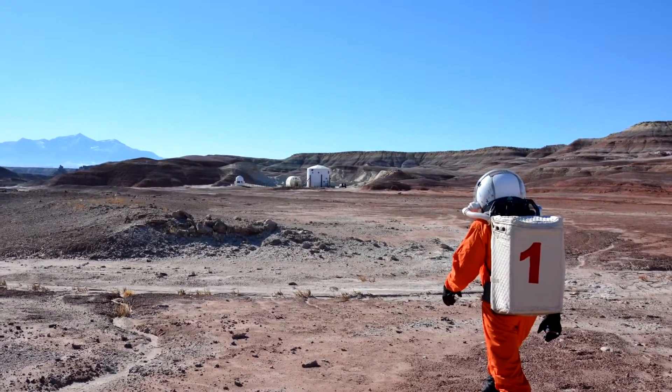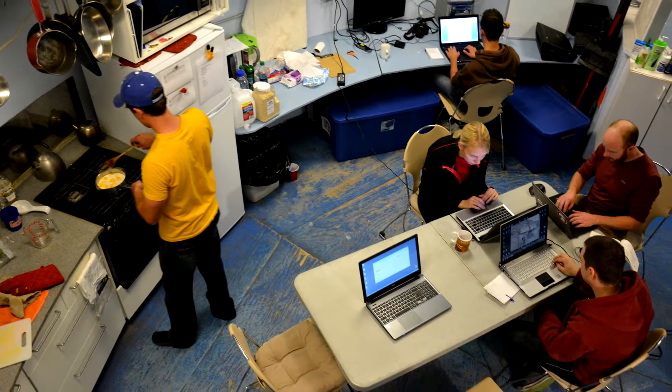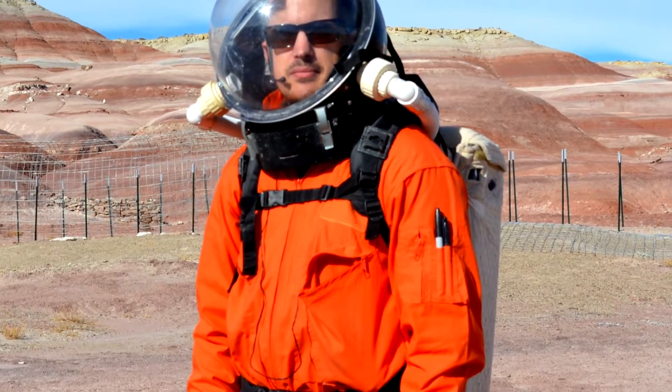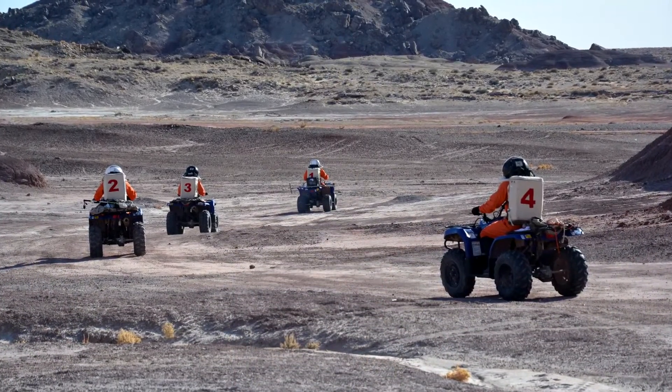It was pretty cool actually. The point of the simulation is to live and work as if you're on the surface of Mars — this is how we practice for going there one day. On the inside of the habitat we're living in close quarters, working in a lab, and eating dehydrated food. And every time we'd go outside for our EVAs, we'd have to put on our spacesuits and step through the airlock and decompress the Earth atmosphere before we could go outside.